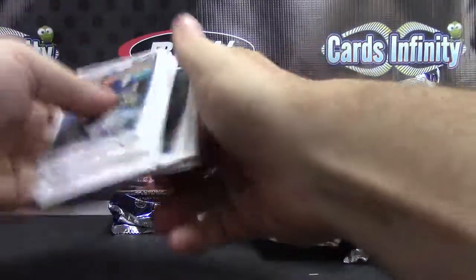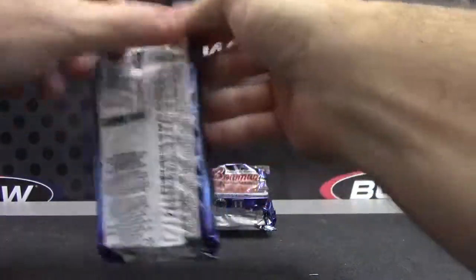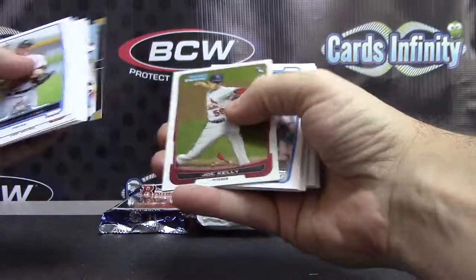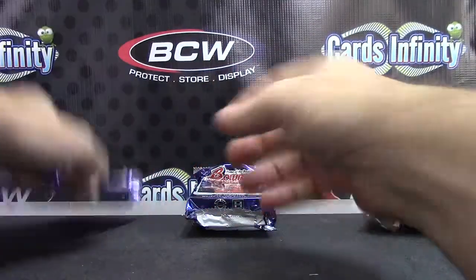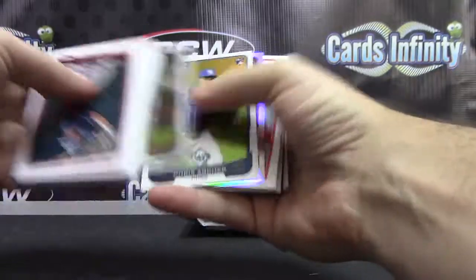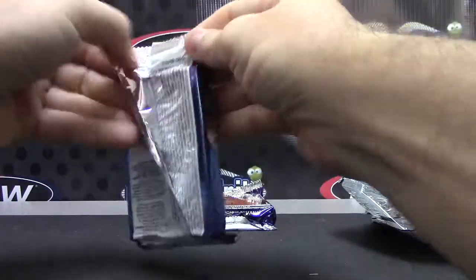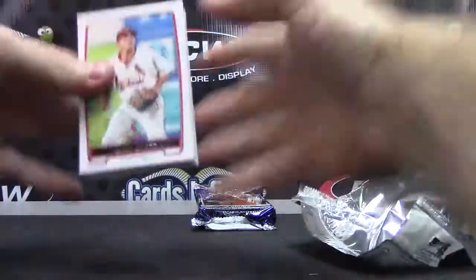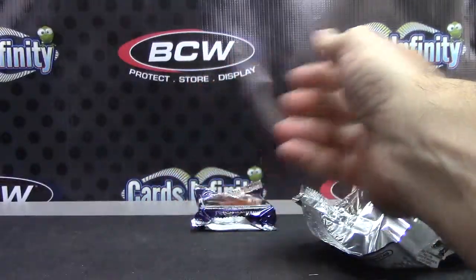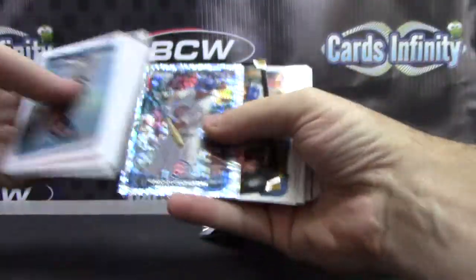Kevin Gossman refractor. A blue of Jeffrey Wendigleton. Wade Miley. Andrew Haney refractor. And the last pack — any color in here? Nope, Brett Jackson.